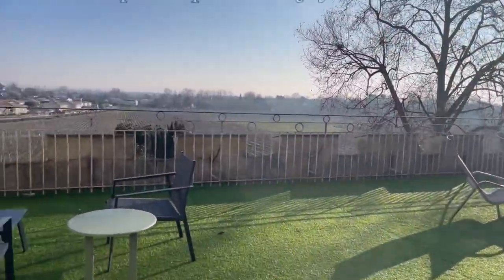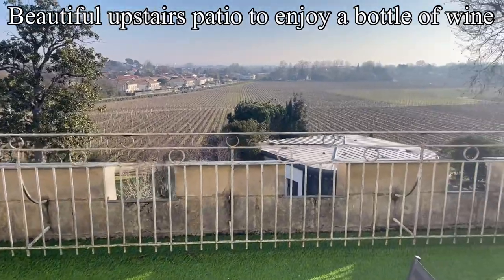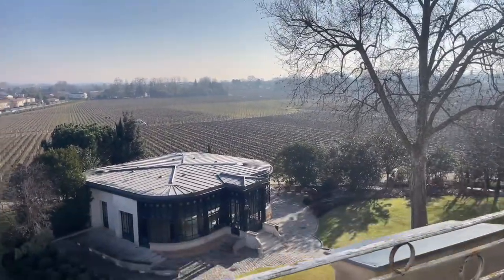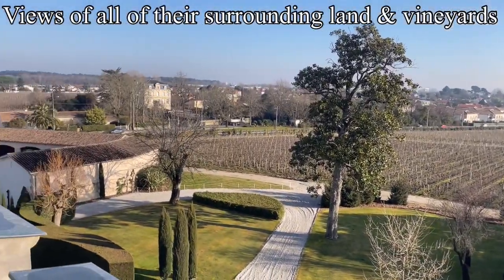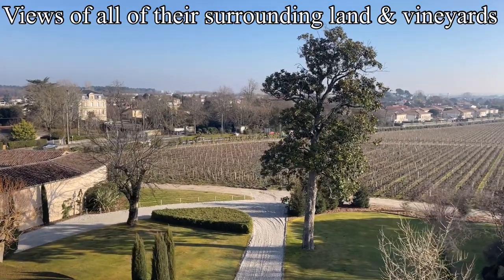The wine store is right there on property, so if you want to indulge in a gorgeous bottle of wine, come up here. Enjoy that beautiful upstairs patio and enjoy that wine while you look out at the multiple hectares all owned by this winery, and just take in the beauty of the surroundings. It was gorgeous up there and we had a lovely day.